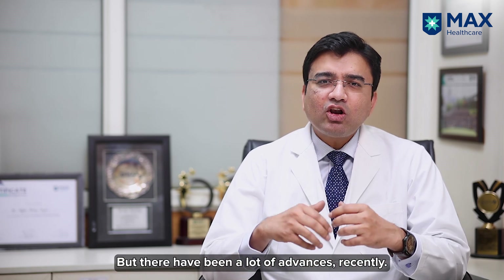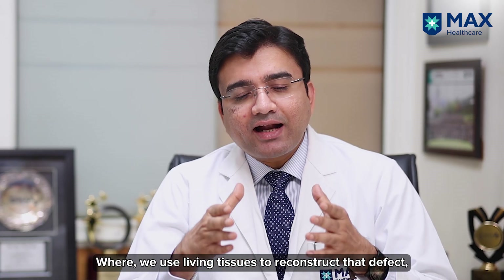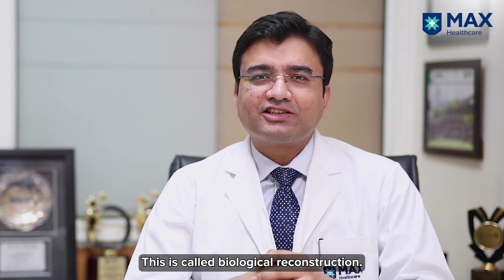But there have been a lot of recent advances where we use living tissues to reconstruct the defect which is created after removing the cancerous part of the bone. This is called biological reconstruction.